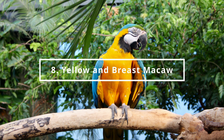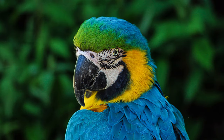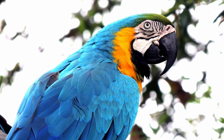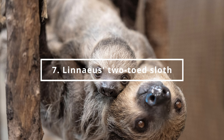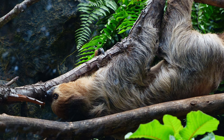Number 8 is the Yellow and Blue Macaw. You can find it in the America Continent section. At number 7 is the Linnaeus Two-Toed Sloth. You can find it in the America Continent section.